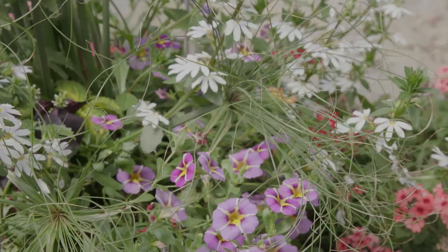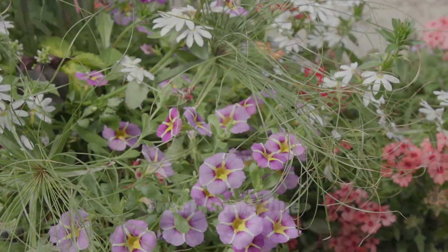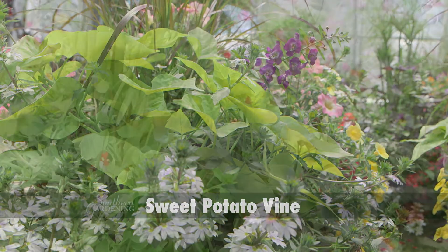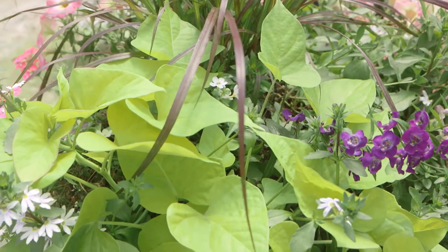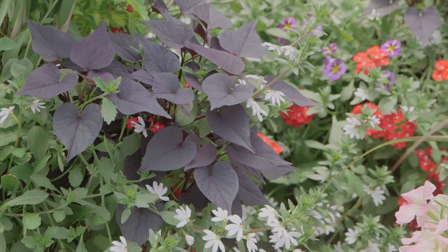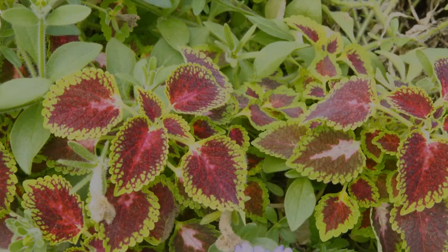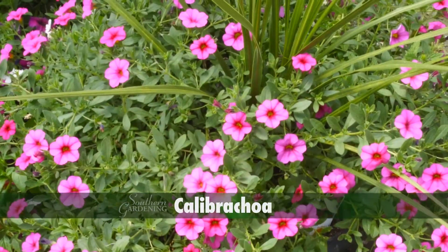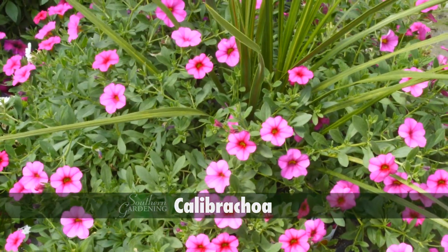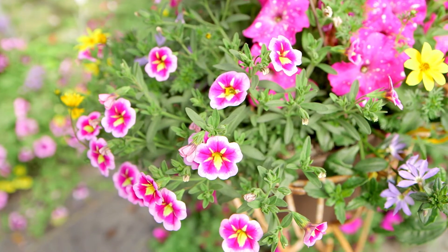Filler plants take up and fill the middle space in the combination. I really like using sweet potato vine — the foliage definitely fills in, is available in many colors, and increases interest. Coleus is another great choice; the kaleidoscope of colors adds beauty and appeal. I think Calibrachoa may be an underused filler; they seem to be made to be grown in a combination container.